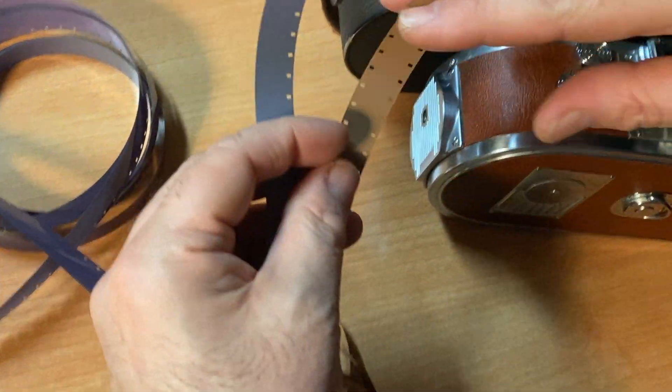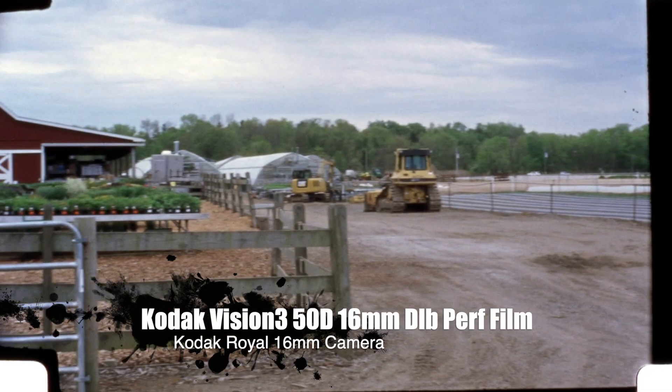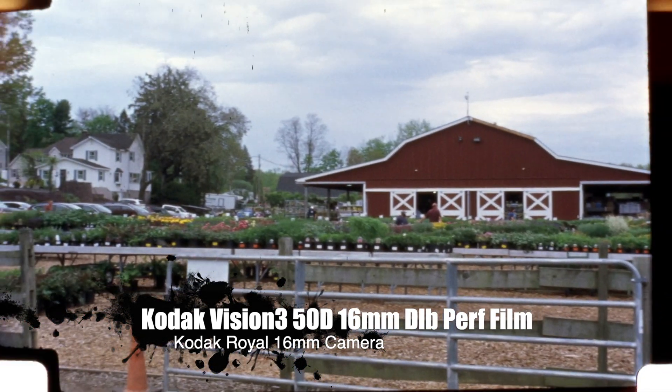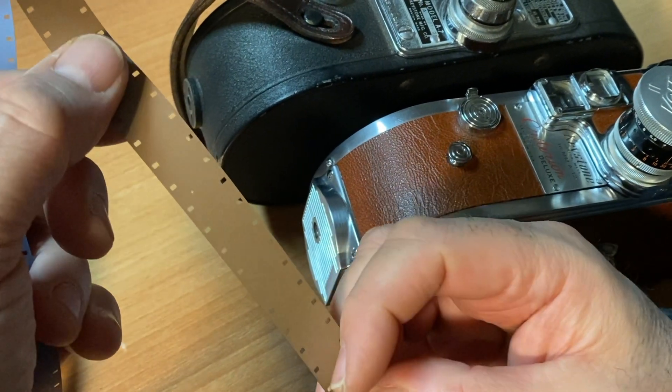16mm film was invented by Eastman Kodak, originally for people so they could shoot home movies in a very small, compact camera at home. Original home movies were 16mm. It was double perforated — a perf on each side. The perf is the hole, of course.